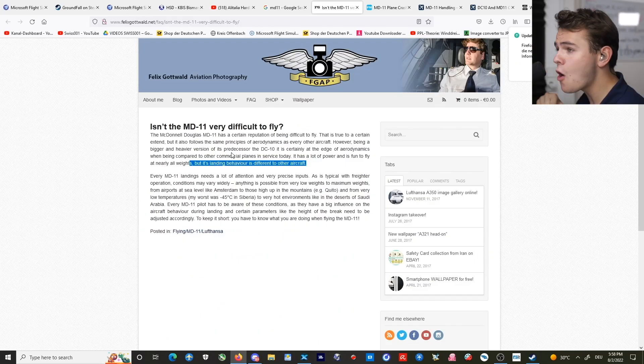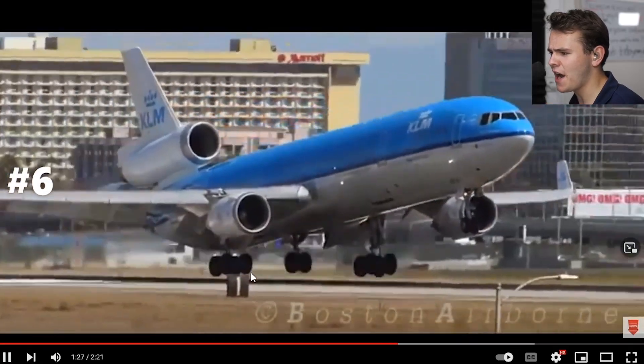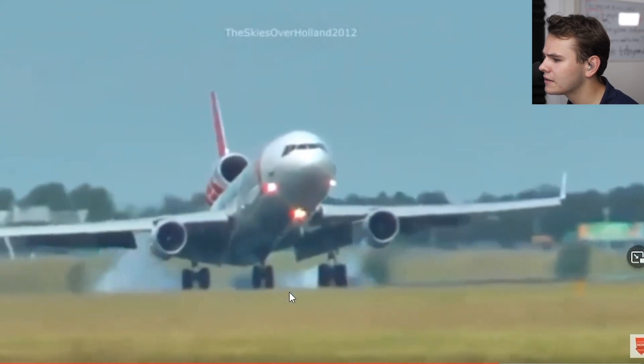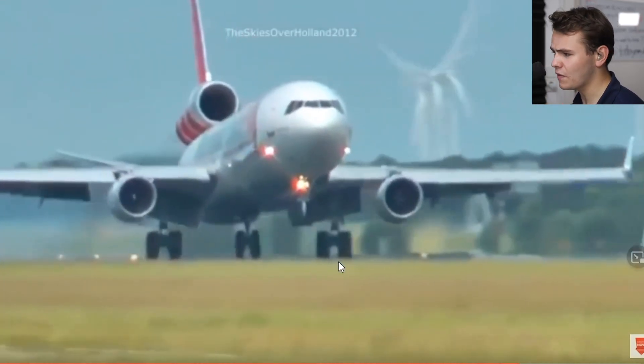The MD-11 is known to be a hard lander. This is the KLM passenger MD-11. I can see there's a bouncing compilation here - that is very nice. Look at that. Yeah, not very controllable. That's for sure.